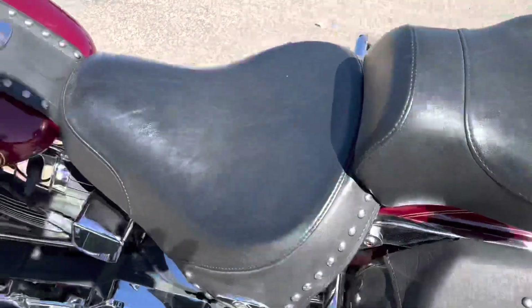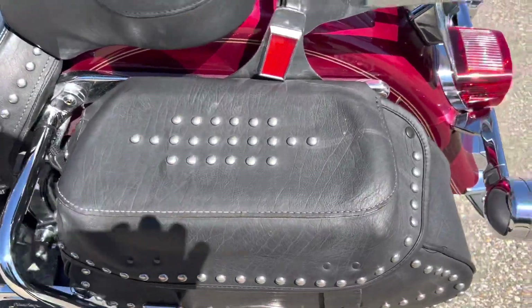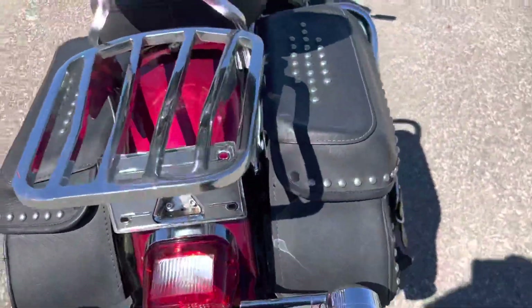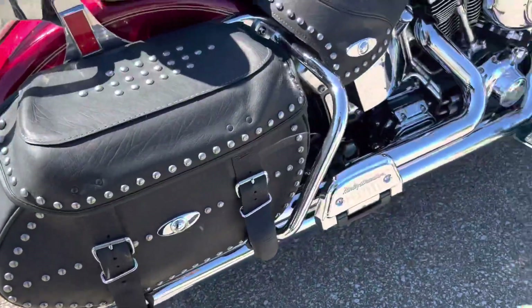The paint is in good shape. It's a 2005 with 37,000 miles — it has been ridden. There are a few little nicks and dings in some places, but nothing major. No major rust or anything that I can see on it.